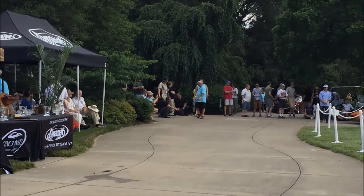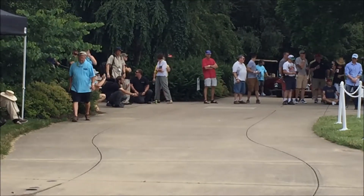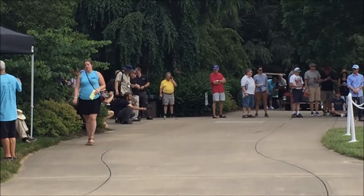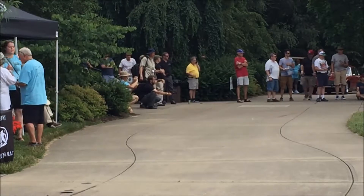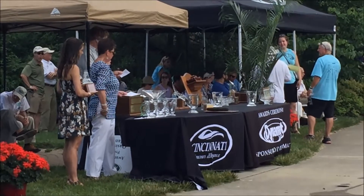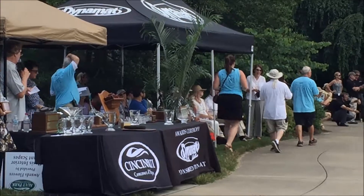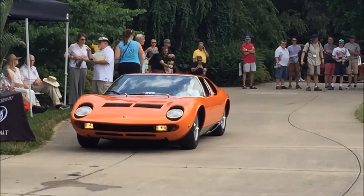Our next automobile is receiving the Bill Hess Award for Design Excellence. Bill Hess of Hess & Eisenhardt, characterized by a dedication to design and the building of quality custom automobiles. Hess & Eisenhardt built automobiles for presidents, heads of industry, actors, kings and queens around the world. Ladies and gentlemen, the 1969 Lamborghini Miura S, owned by Tim & Peg Mathill from Cincinnati, Ohio.